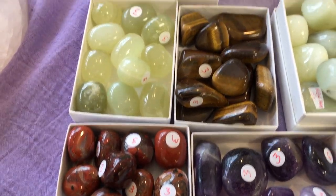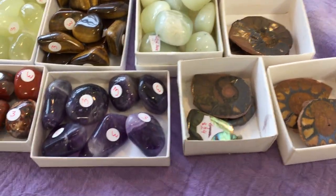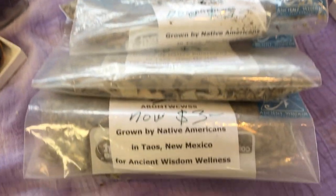We have brecciated jasper and shungite. We also have more ammonites and some amethysts. We have some leftover shake bags of sage.